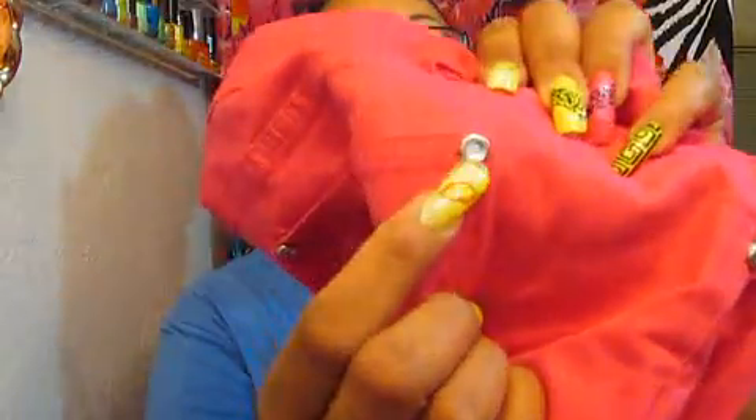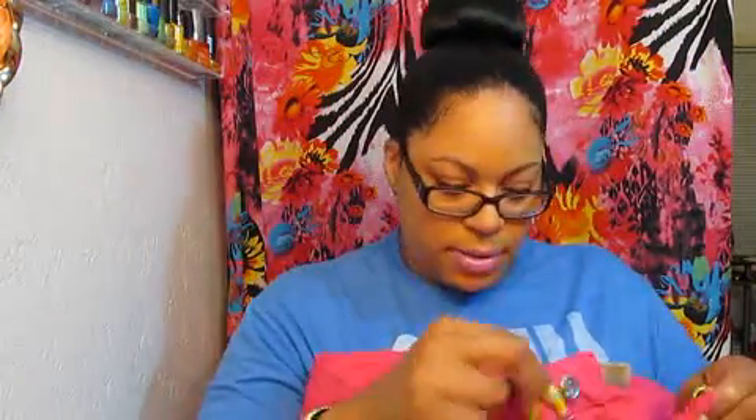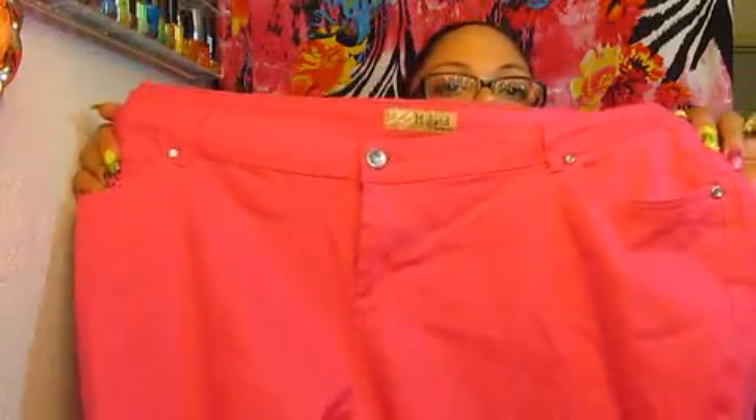I also picked up these pink jeans from Dee Dee's Discount. It's cute because it has the little detailing on it. These jeans were $6.99, and the button even has detailing as well. But hot pink, baby! Yes, honey. Got those.